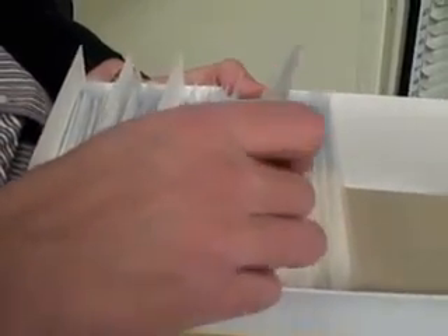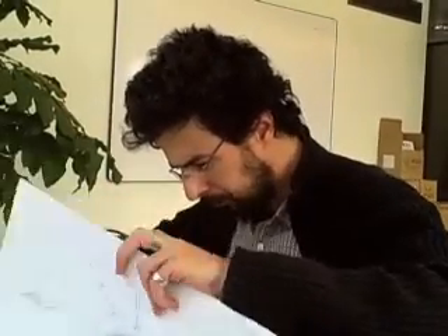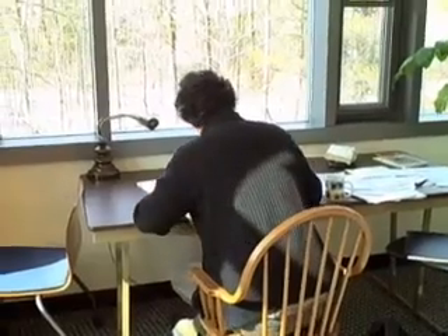Looking through the collection for Carolina wrens, he finds exactly what he needs. This is really handy. The first step in the actual design of the poster is to sketch the entire layout.